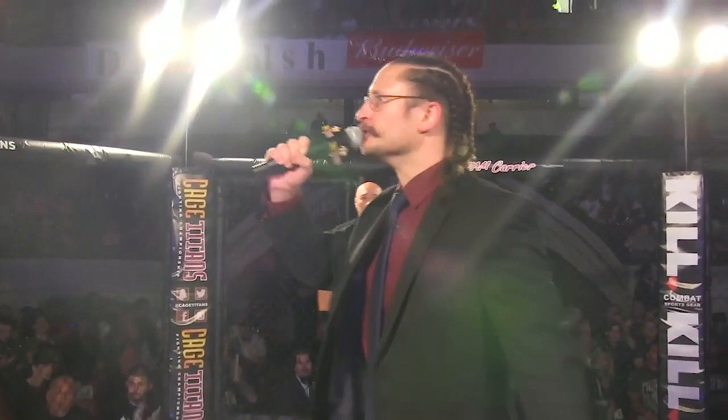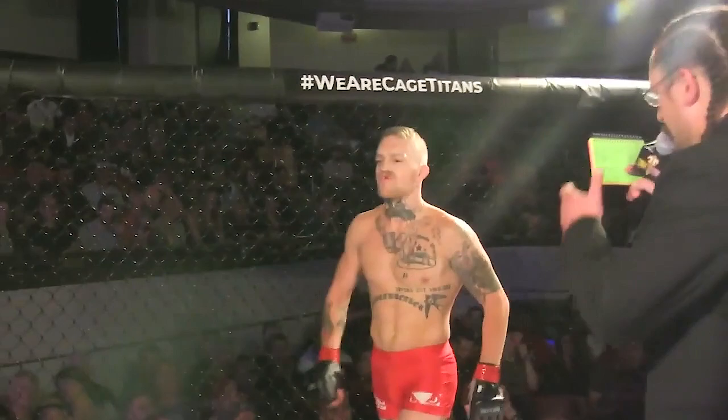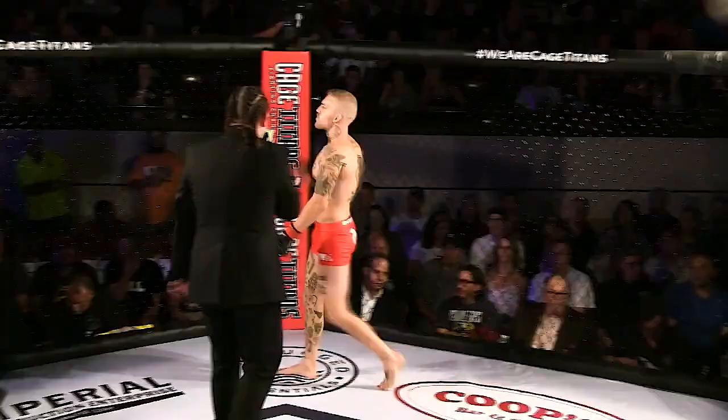Introducing first, standing in the red corner, standing at 5 feet 7 inches tall, he weighed in at 145 pounds. From Groton, Connecticut, he's representing Dexter MMA. Let's hear it for Jake Kasky.